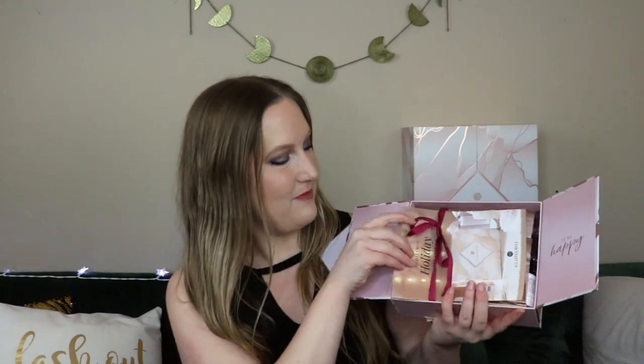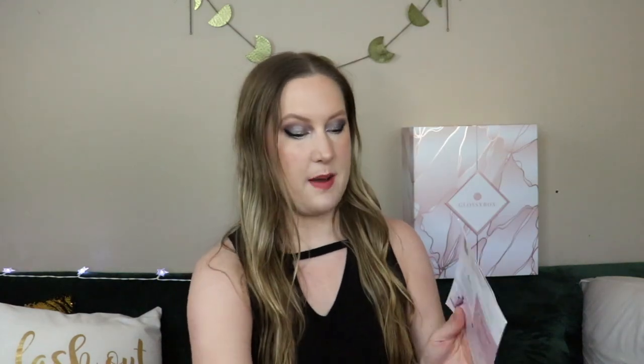Let's get this box open — it opens like the advent calendar, which is so cute! There's a card here. I love the coloring. The card reads: 'Happy holidays, Glossies. Our 2020 holiday limited edition has been long awaited and we're so glad to finally share it with you. It's filled with skincare, haircare, and makeup. You'll be recharged and ready for what's to come after a whirlwind of a year. You deserve to sit back, relax, and pamper yourself. Stay glossy — your Glossy Box team.'